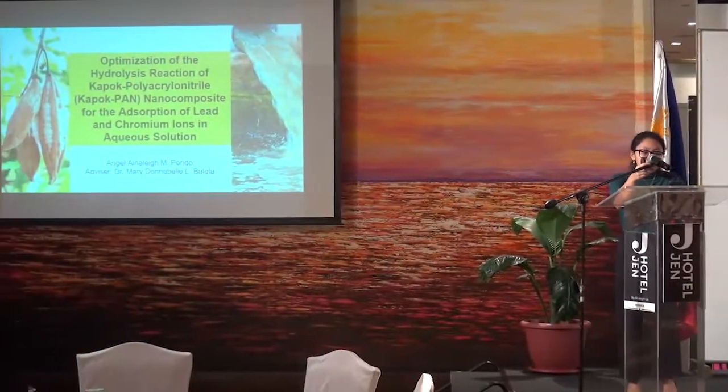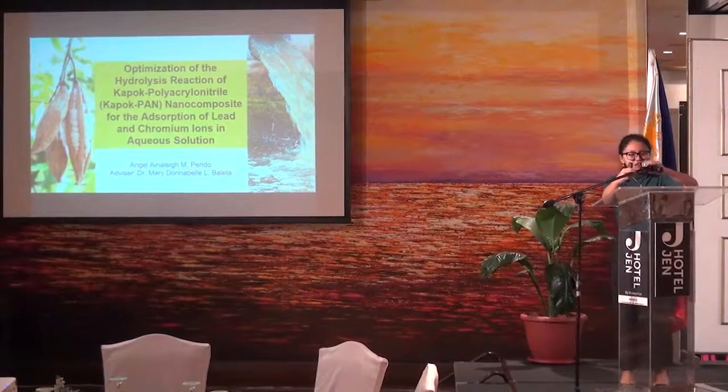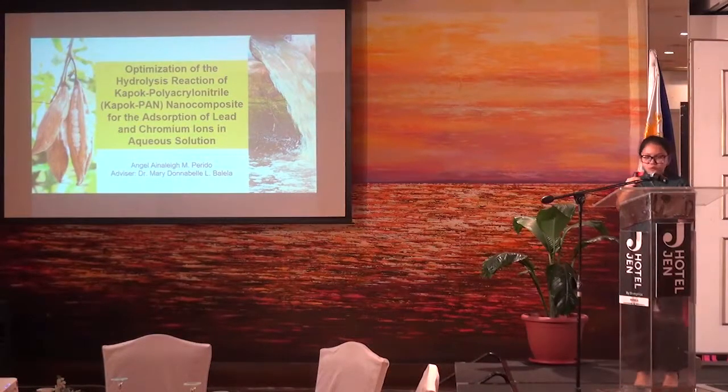Good morning, I am Angel Feridio, and today I will be presenting our paper entitled Optimization of the Hydrolysis Reaction of Kapok-PAN-Chloro-Ledger Nanocomposite for the adsorption of lead and chromium ions in wastewater.